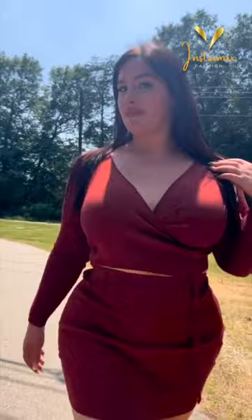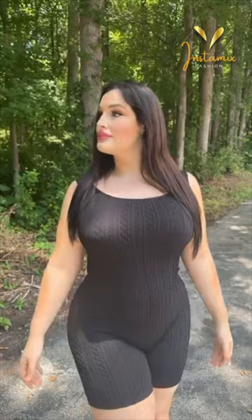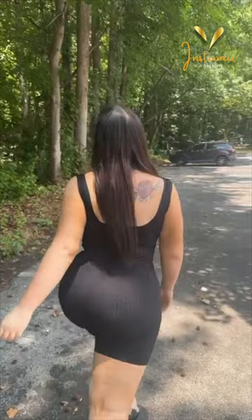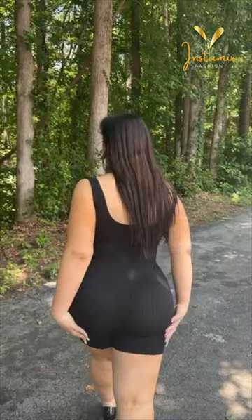Lexa Bunny, the inspiring plus-size Instagram model, radiates confidence and style through her Instagram account. Her recent post showcases her empowering look, featuring a striking plus-black shapewear unitard that beautifully highlights her curves. With grace and poise, she pairs this outfit with Prada black leather pumps high heels, adding an extra touch of elegance to the ensemble. Lexa Bunny's fashion choices not only celebrate body positivity but also redefine standards of beauty. Her ability to seamlessly blend chic style with self-assuredness is truly captivating, making her a role model for many.